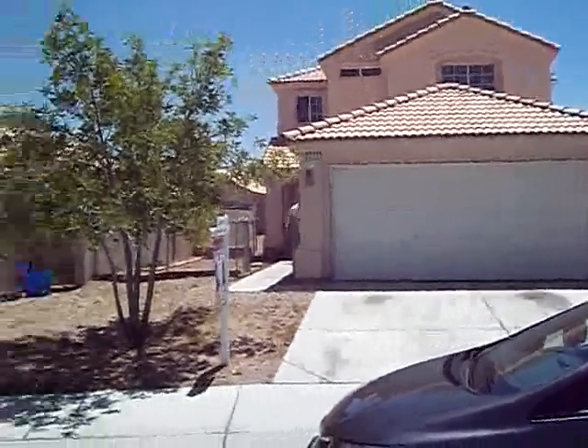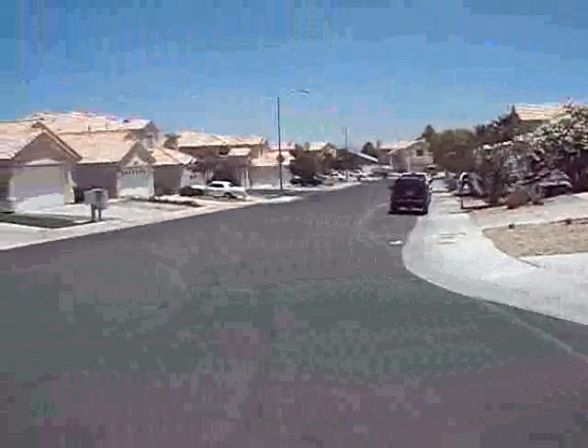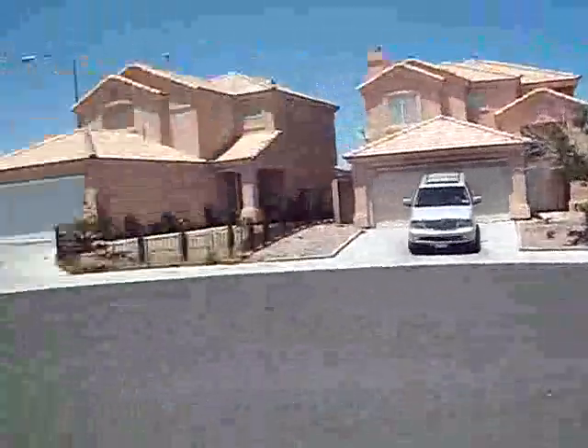We're at 9177 Buck Springs Drive, Las Vegas. Oh, this is about a C neighborhood, C minus. This home is located at the end of a cul-de-sac.